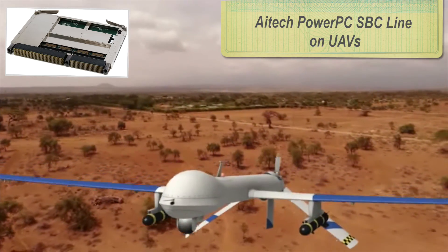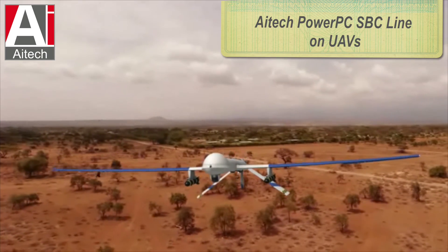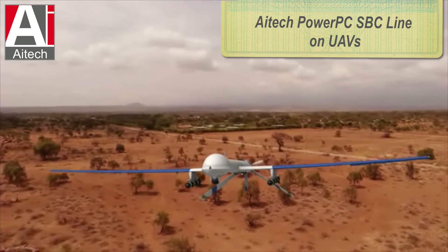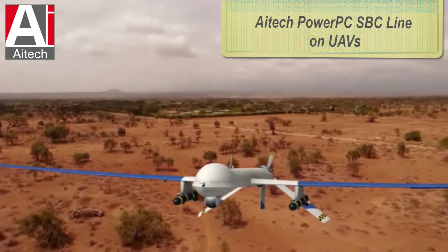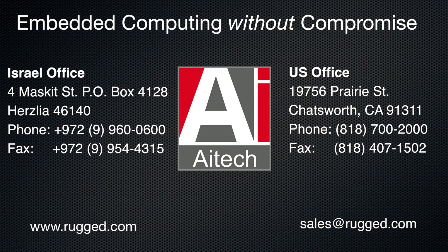When mission-critical applications need to deliver crucial information in battlefield conditions for unmanned aerial vehicles, AI Tech's new PowerPC SBCs meet the challenge. AI Tech: embedded computing without compromise.